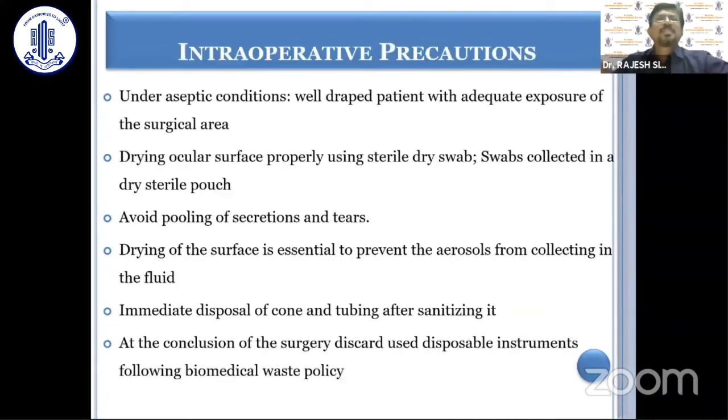As far as intraoperative precautions are concerned, the patient should be well-draped as emphasized in the OT guidelines. The ocular surface should be properly dried with swabs because any collection of fluid can lead to aerosol contamination. These swabs should be collected in a dry sterile pouch and disposed of, along with immediate disposal of the cone and tubing after sanitizing. At the conclusion of surgery, used disposable instruments should be discarded following biomedical waste policy.